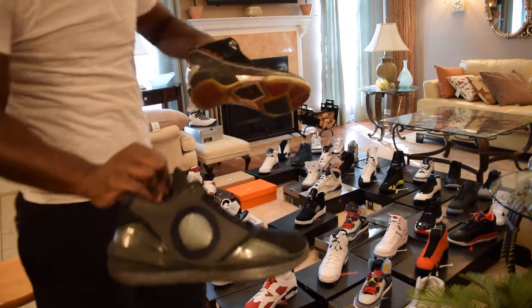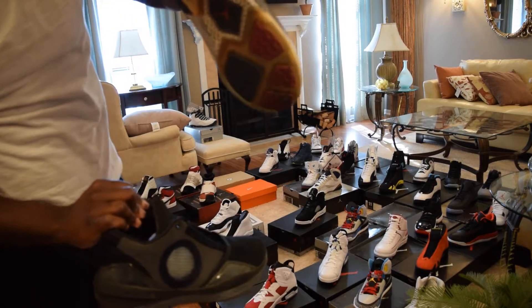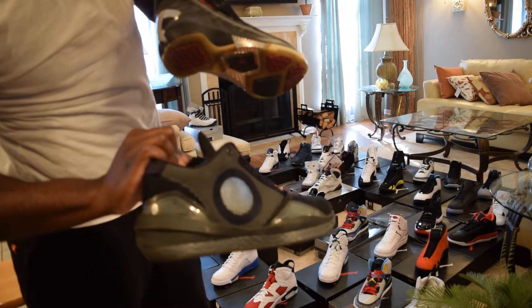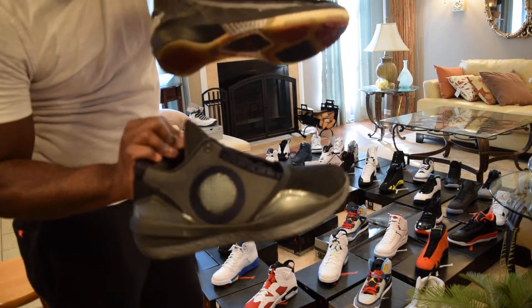Black 2010s and black 22s. Got the 2010s at Finish Line when they came out, and got the 22s at the Nike outlets. Fresh, plain black shoes you can wear with anything.